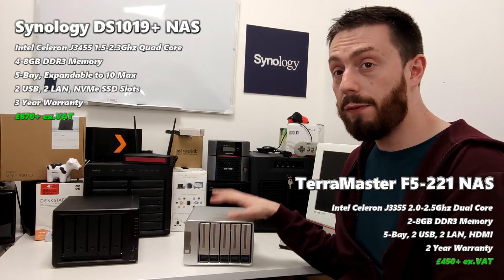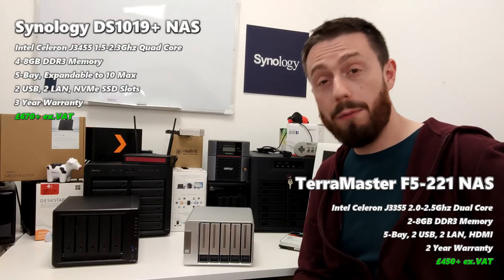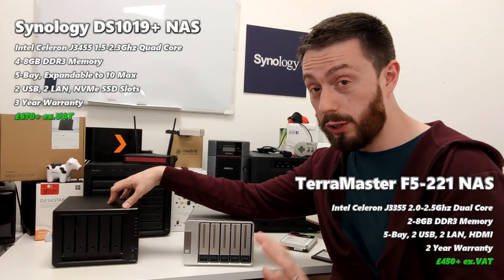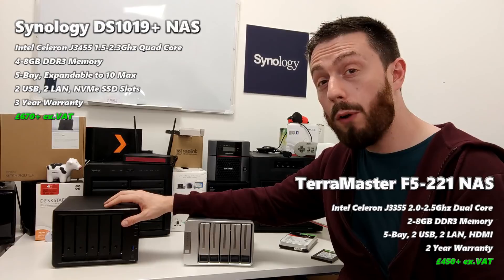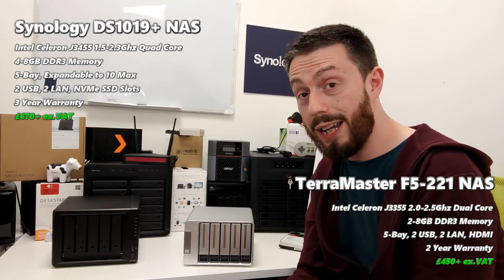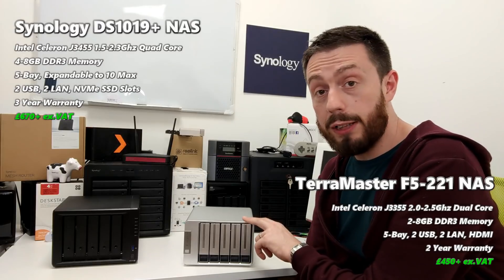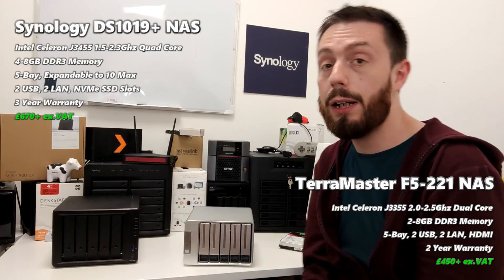The TerraMaster is available in two different versions at different prices. This one, the F5-221, arrives with a dual-core Intel J3355 CPU — a very popular 2.0 GHz Intel-based CPU — along with 2GB of DDR3 memory that can be upgraded to 8GB. On the Synology, you've got a quad-core J3455 CPU compared with the J3355 on the TerraMaster. That quad-core runs at 1.5 GHz but can turbo boost up to 2.5 GHz per core, and arrives with 4GB of DDR3 memory — so double the cores on that Synology. There is another TerraMaster version, the F5-421, with the same quad-core CPU, but it'll cost you £550 — another £100 — so you can see where some of the money went on the Synology.